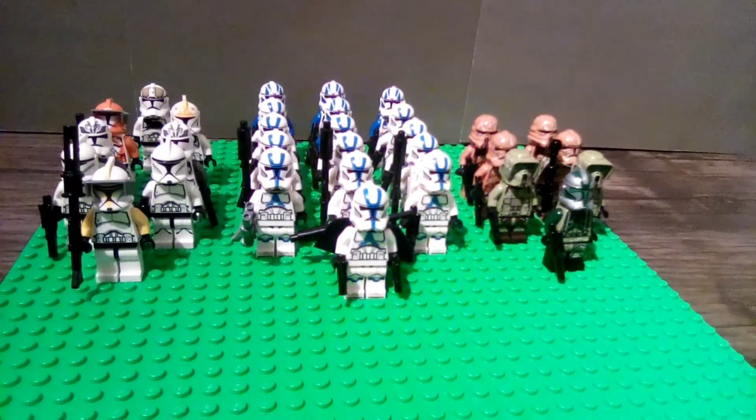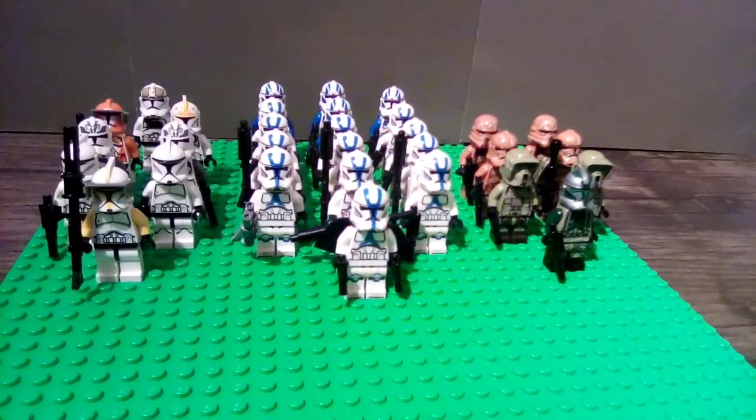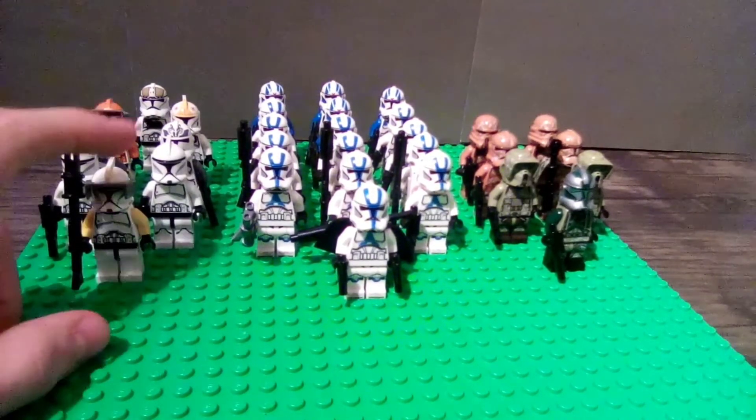Welcome to Friday's video. This video is on my 2020 state of my clone army. I have collected most of these through recent years, though some of them are older from when I wasn't yet collecting Star Wars sets.